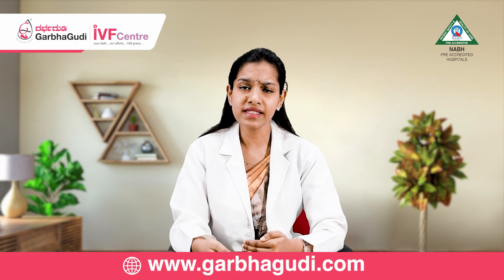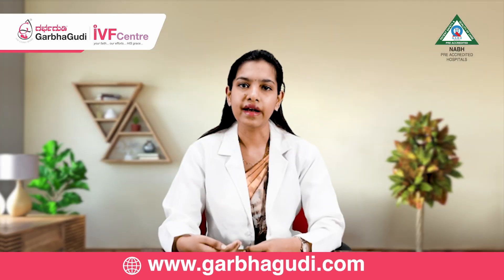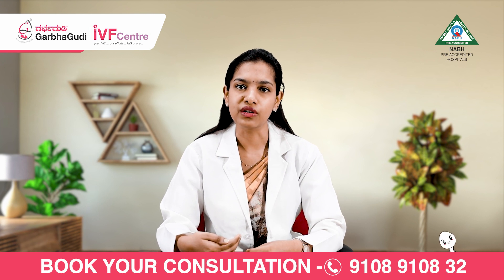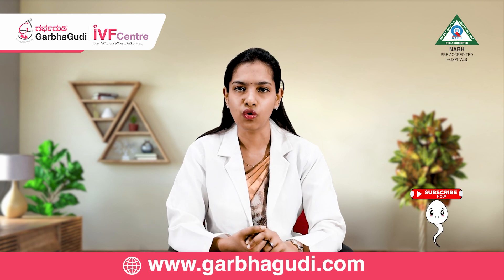Another sign of ovulation is that if you are doing a follicular monitoring scan, you can see a dominant follicle, and after two to three days, that follicle collapses once it reaches a diameter of 18 to 20 mm. This collapsed follicle and free fluid in the pouch of Douglas is another sign of ovulation.